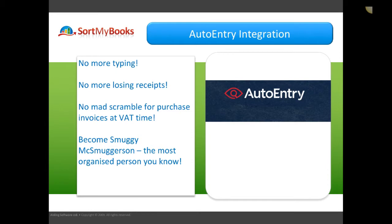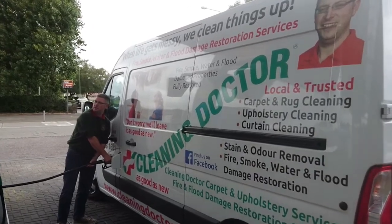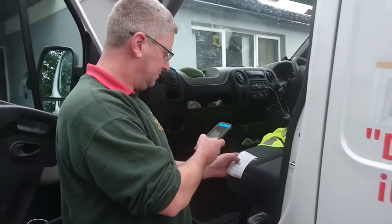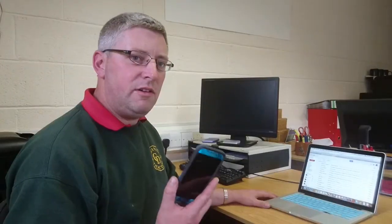Your life is about to get a whole lot simpler. Just watch. Now I've got my receipt — all I need to do is take a picture and email it. Now I've sent off the photo of my receipt; it's gone off to auto-entry. I also see we have a new email with a new invoice. We can also forward this to auto-entry.